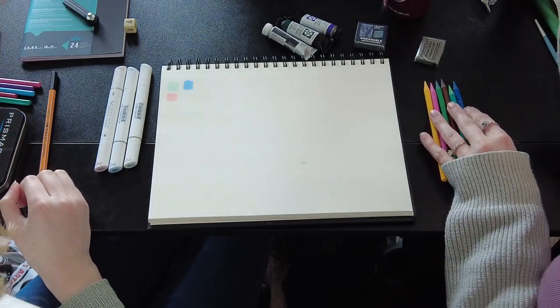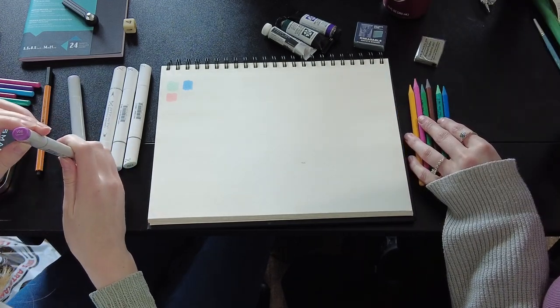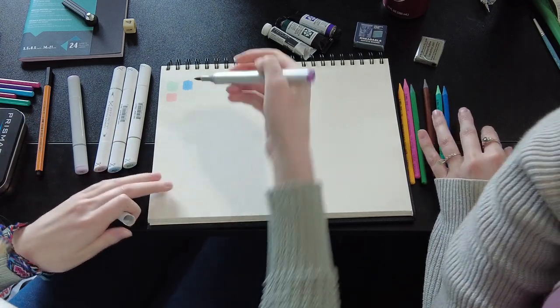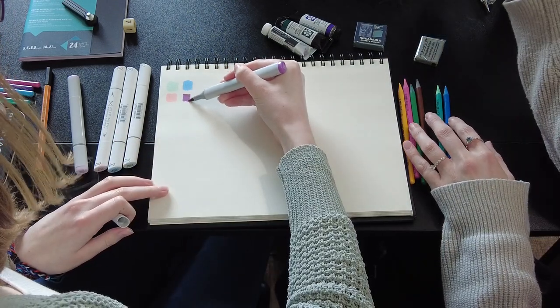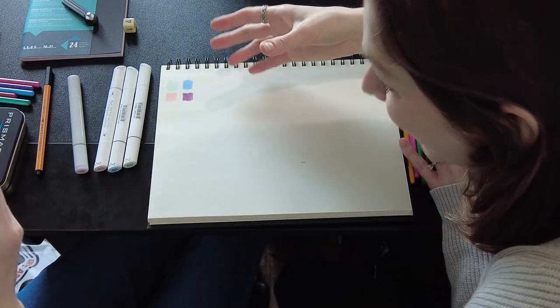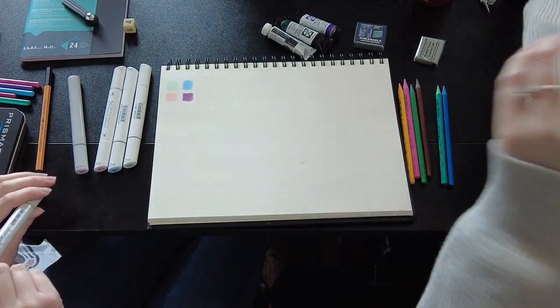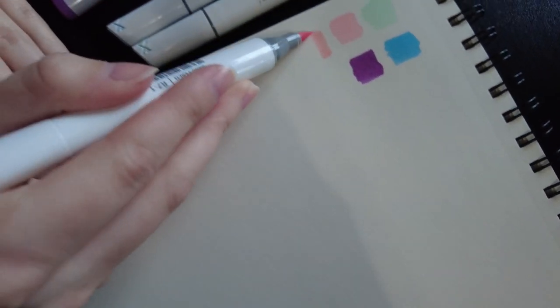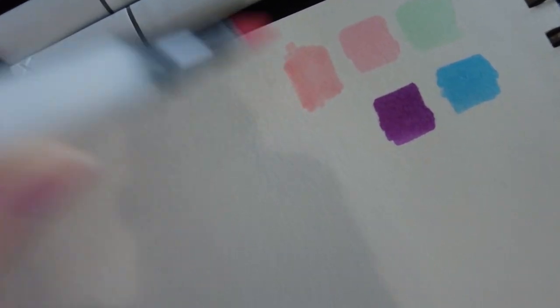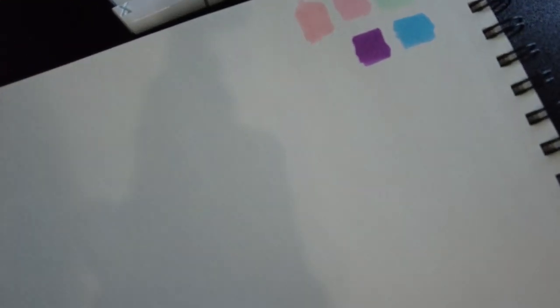Now let's go straight into the Copic ones and see how they compare. I'll swatch the lavender first, which is the 06. You can hear the difference! You can hear the... let me see if I can get close and get audio on that. So that was the Artfinity marker — now let's try the Copic and see the difference.